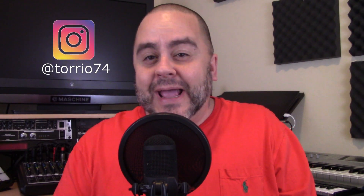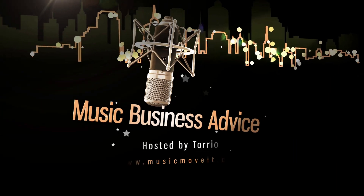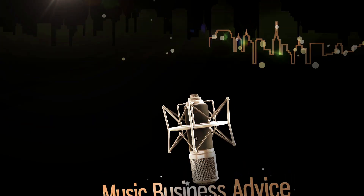Welcome to musicmoveit.com, I am Torio, and today I want to talk about making money selling merch. I have spoken about this before and I want to put it back in your brain again, especially during these times where there's not a lot of shows going on because of the pandemic. You could still make money besides your songs — you could still make money on merch.